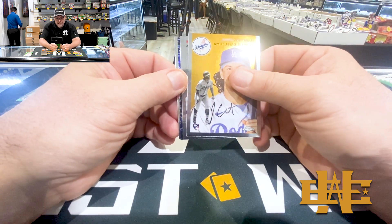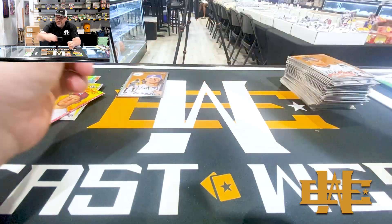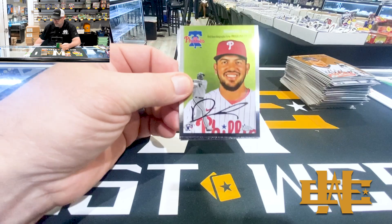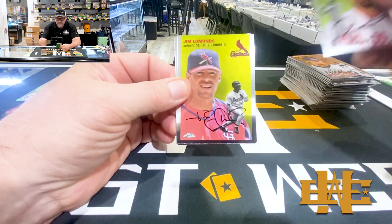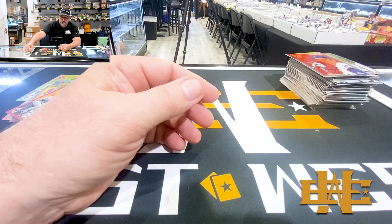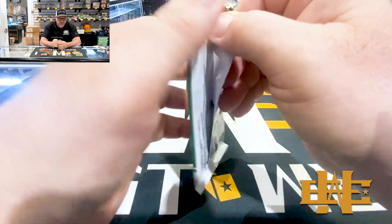Ooh, we got a black - we're gonna sweat that. That could be good. Derek Hall, Jim Edmonds, Will Myers, and Tom Seaver. Got two packs to go before the sweat. I think those black parallels are numbered to ten.